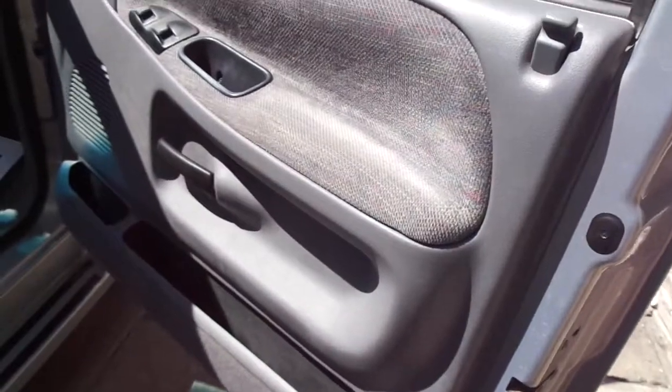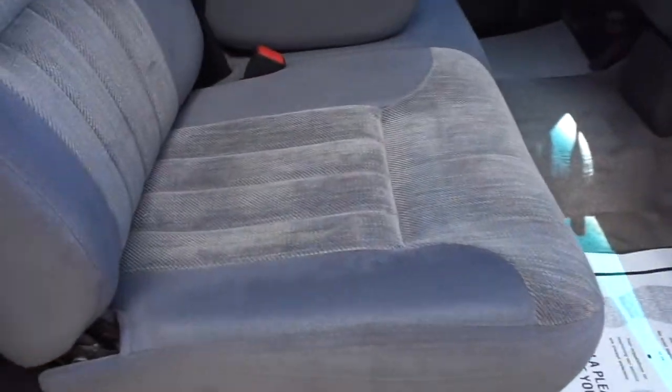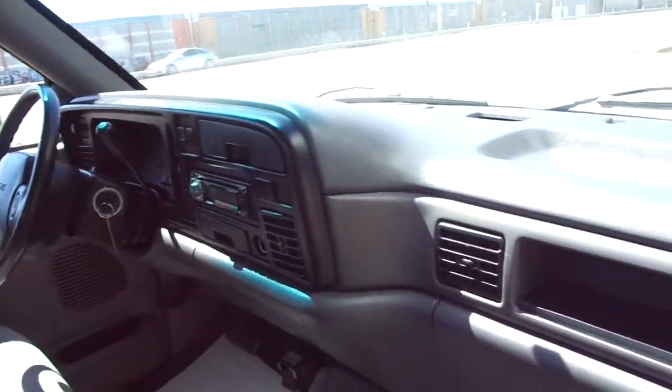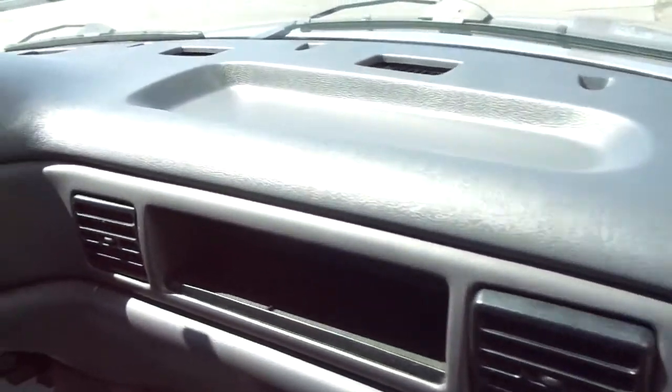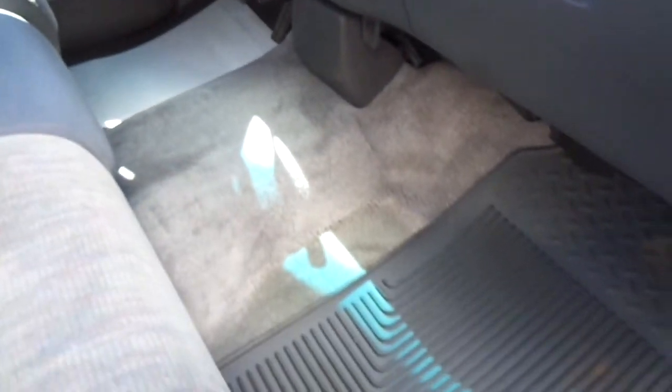Very nice inside as well. This one has the electric windows, locks, all the seats and upholstery are all in good shape on it. There's no burns, no tears. Very nice in the back seat as well. All the headliner's intact. This one has an AM FM CD with auxiliary inputs. The dash is all in good shape on it. AC and heat work well. All the carpeting is in good shape on it.